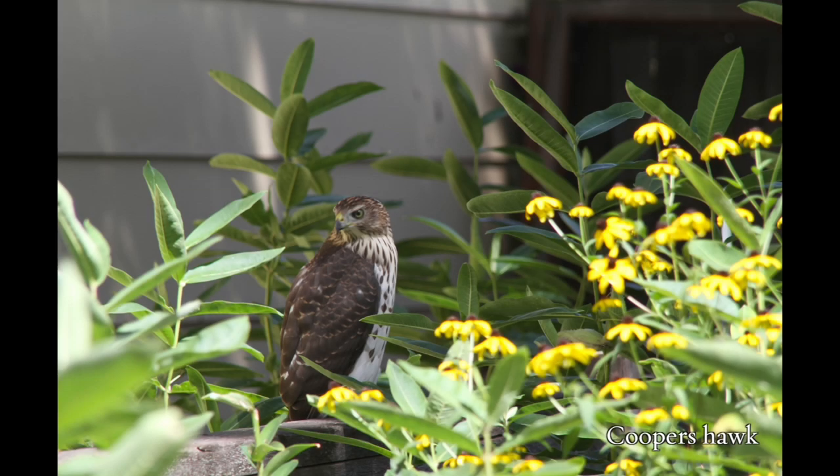Now I get so many birds spending time in my yard that I also attract bird hunters like this one. Fortunately, my shrubs also provide cover for potential victims. So a very complex and abundant food web has grown in my little yard.